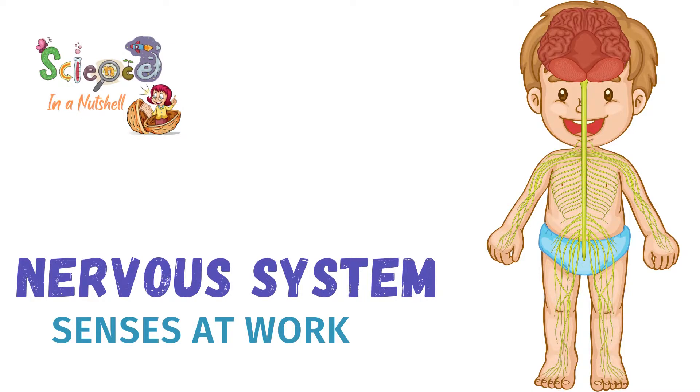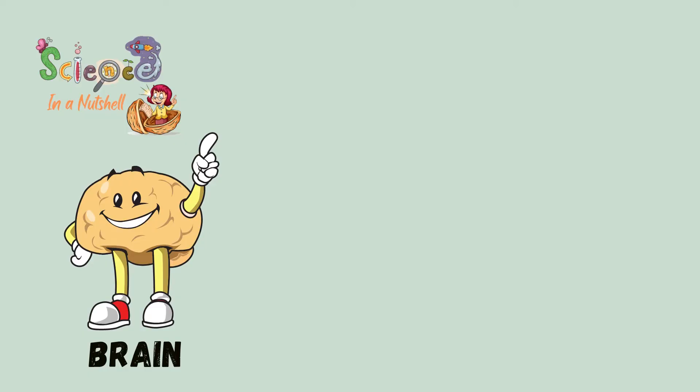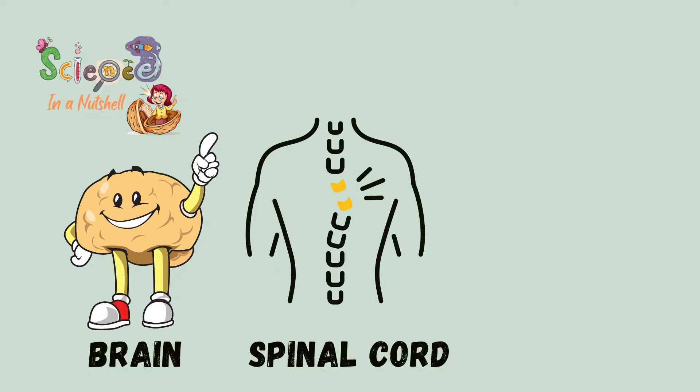Nervous System. Your nervous system has brain, spinal cord, and the nerves.